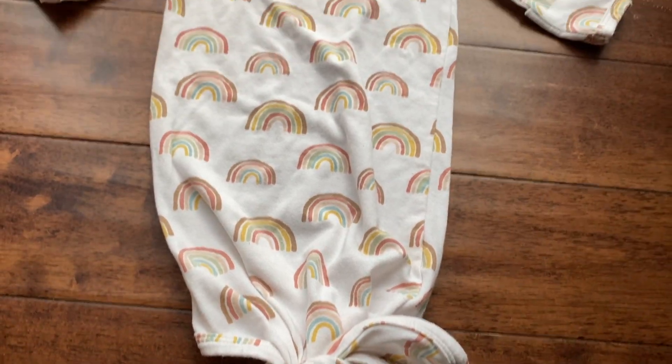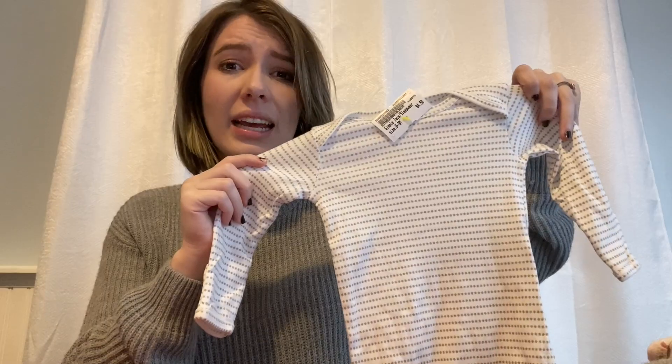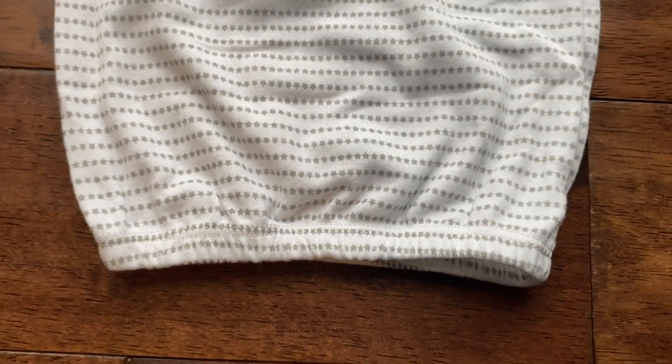I got a couple of sleepwear items. Since baby will be arriving right before summer kicks off I didn't want something too heavy to sleep in, so I found this lightweight rainbow sleeper — the bottom ties for easy access for diaper changes in the middle of the night. I also got one more sleeper with long sleeves in white with gray stars on it, and the bottom is elastic, which is also great for easy access during nighttime diaper changes.